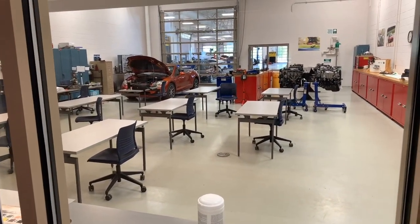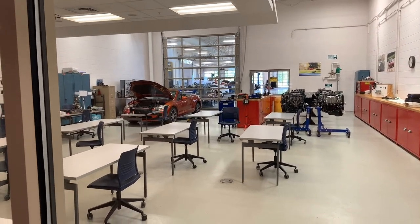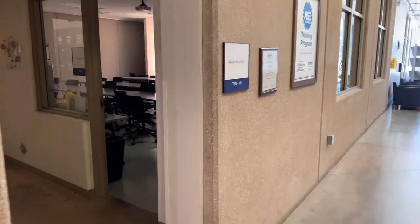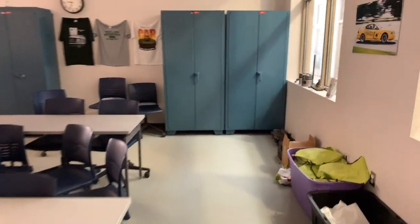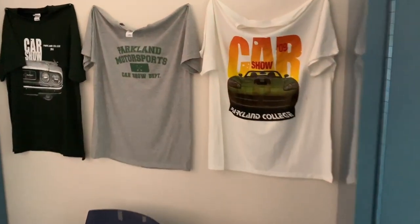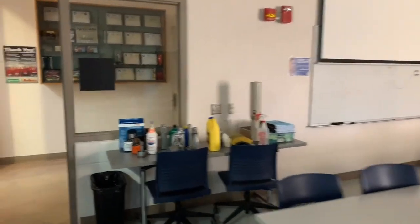This is one of our automotive classrooms. You can see it's got a lift. We're able to put a car in the classroom as well as do some engine and component work. Our automotive program has three classrooms that we utilize. You can see lots of storage for components. We're really proud of our car show and a lot of the student activities we do — we have a lot of fun with those things.